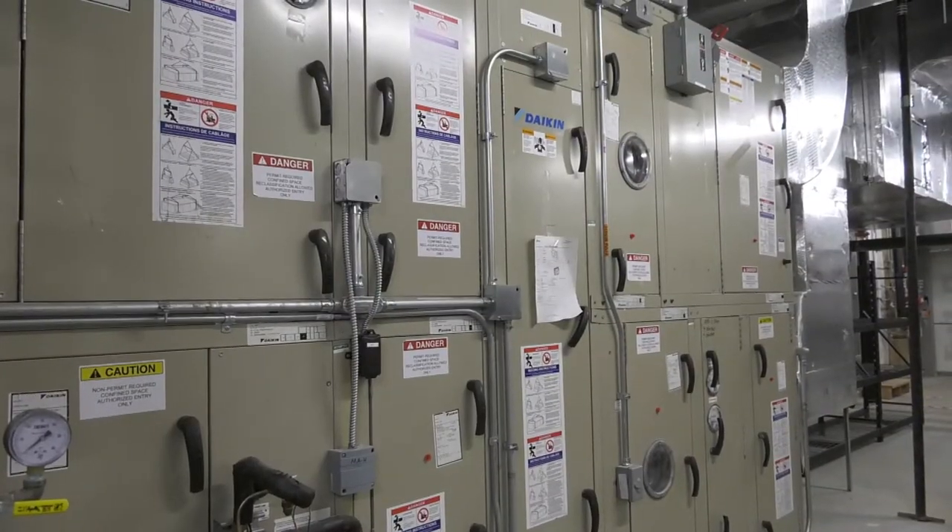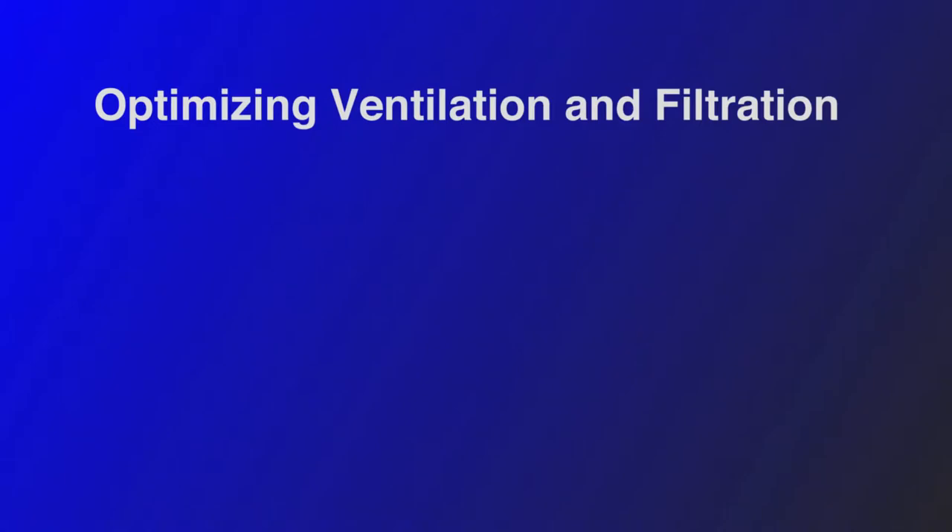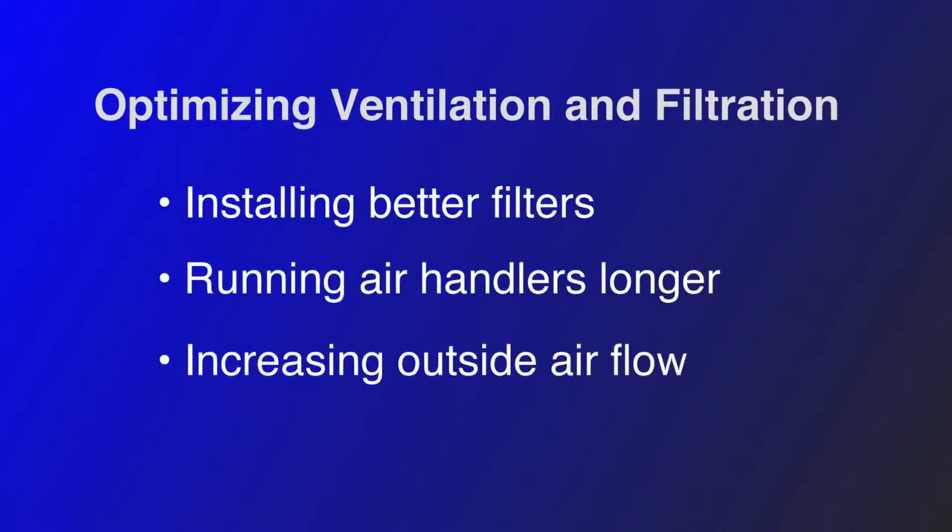We are also increasing the run time of the air handler. Two hours before people arrive we will be turning the air handlers on to pre-flush the building, and we are also leaving them running two hours after people leave to provide a post-flush of the building every day. The third thing we are doing is increasing the amount of outside air that the air handlers are bringing in.